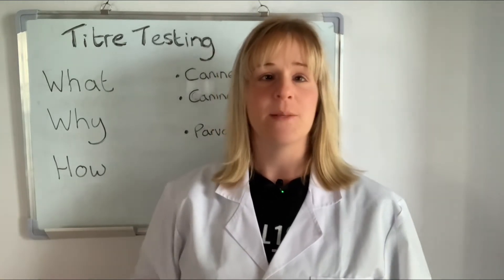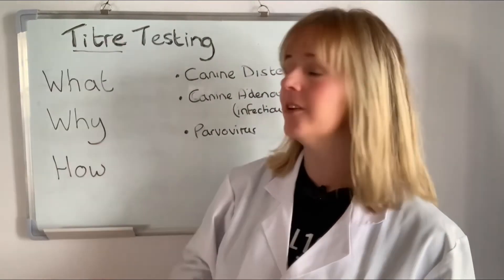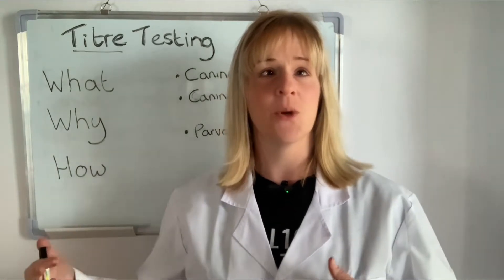So what are antibody titer tests? If we break the word down — titer — a titer is a number that represents how many times a sample has been diluted. In the case of an antibody titer test, it is how many times the antibody sample, or the dog's blood, can be diluted before it can no longer neutralize or inhibit a virus. The greater the number of dilutions, the more concentrated the antibody sample is, and therefore the stronger the immune response.